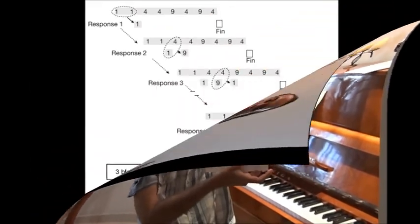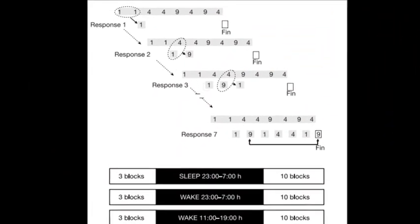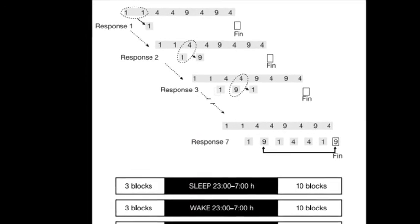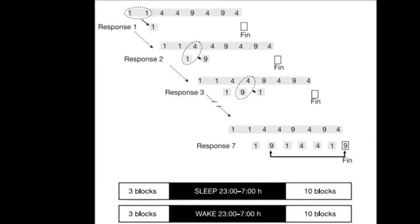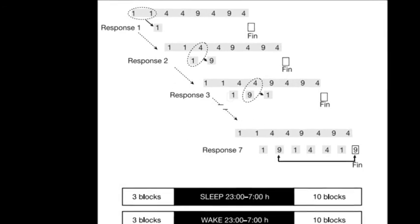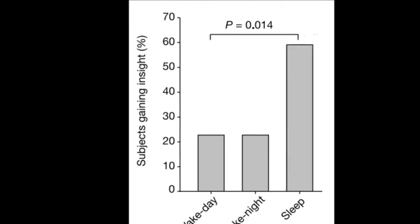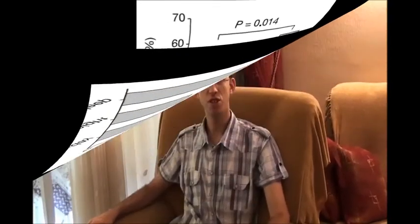Now we know how to remember vocabulary better and how to learn a new piano piece better. But does sleep really help us gain insight into a math problem? In one experiment, subjects had to complete a logical task which had a shortcut. The participants did several trials before having a long break for either sleep or staying awake for 8 hours. Only those who slept found the shortcut for the task. This shows that a good night's sleep not only improves your memory but also helps solve some of your problems.